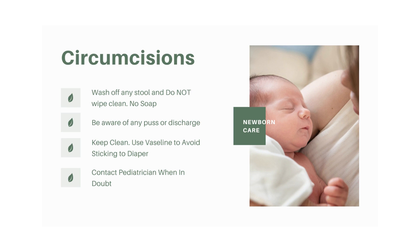One more thing with umbilical cord care: newborn diapers have a little dip in the front specifically for the umbilical cord and belly button area. Make sure you're recommending or using those.